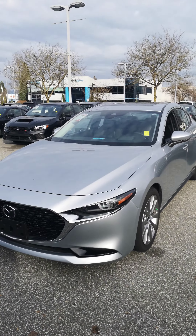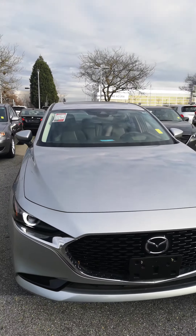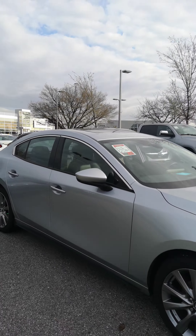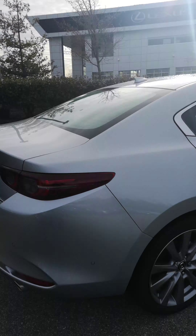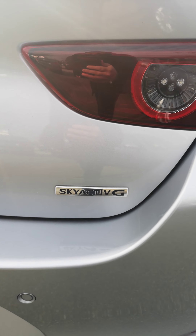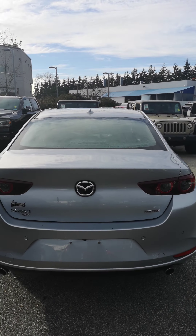Hey, it's Dan at Richmond Chrysler. Here is the 2019 Mazda 3 GT full load. The body is in amazing condition. It features SkyActiv technology, which means it's the best in fuel efficiency in its category.